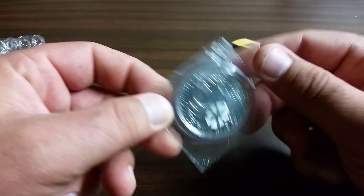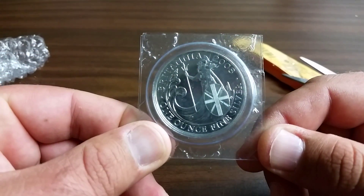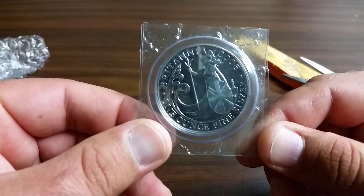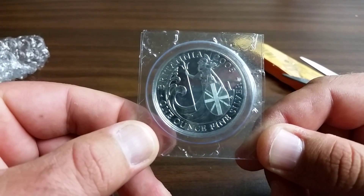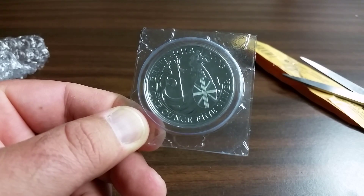It's going to be the Britannia. This one's a 2008, and I'm actually planning on beginning to put together a set of these.